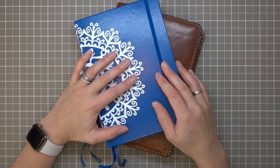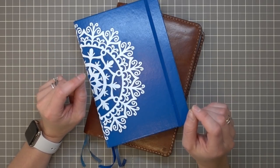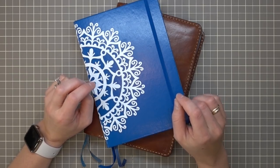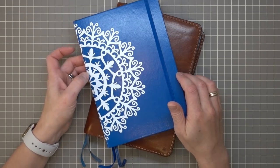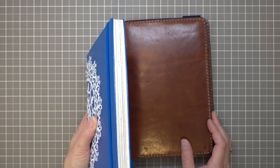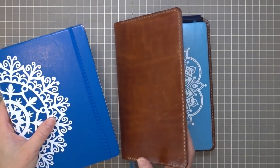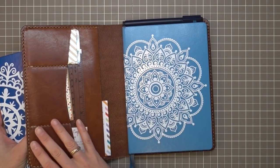I did a whole bunch of Plan With Me style bullet journal videos before. I'll throw a card up with a link to the playlist of all my planner-related videos so you can see my Plan With Me's there. But this is just going to be more of a general overview of my first bullet journal, which took me maybe eight or nine months to complete, and then the one I'm using now, which I've been in for the past few months.